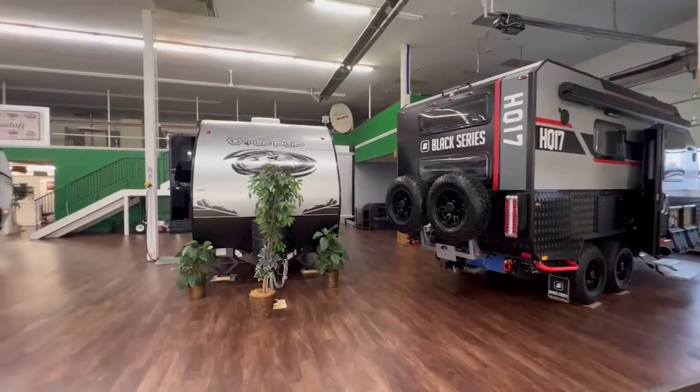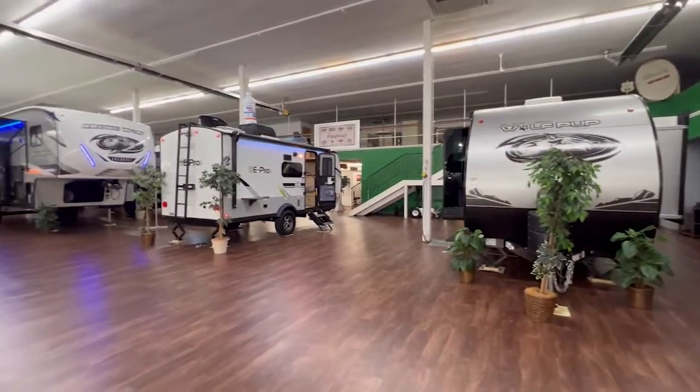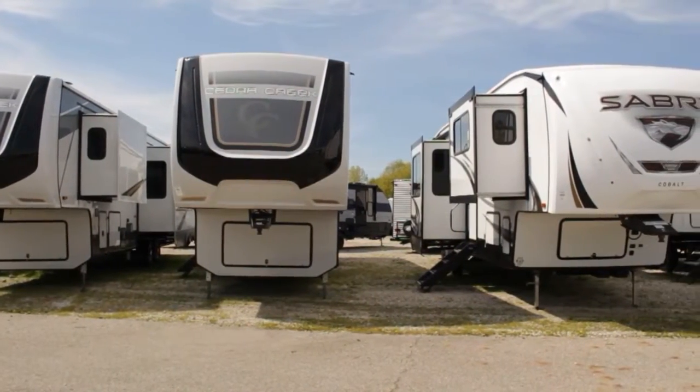We have over 20 units indoors, so you can spend all day and see a little bit of everything, and then everything outside is open as well for browsing.